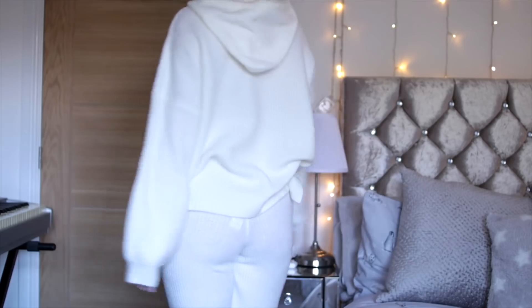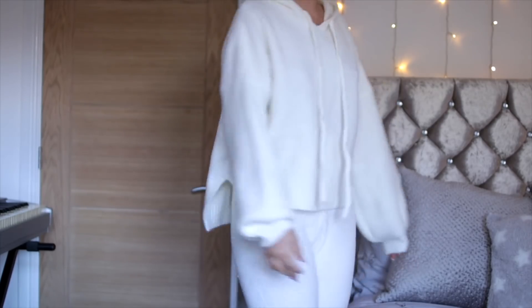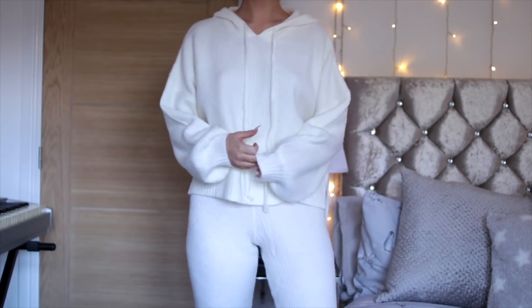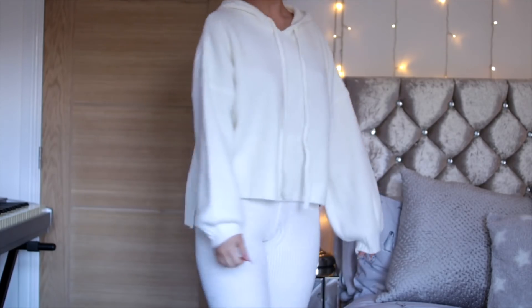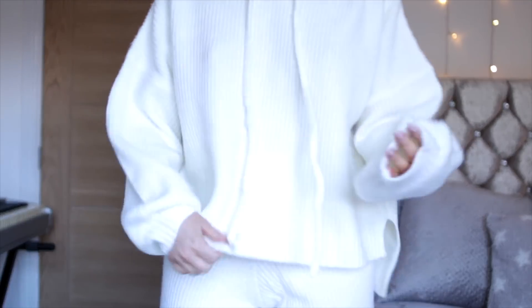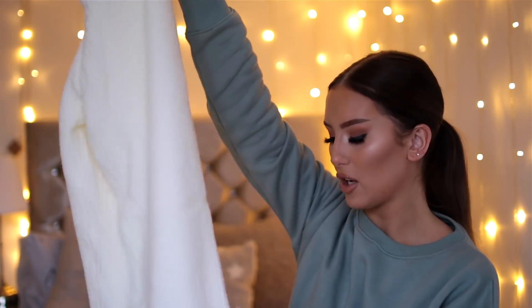The pants are the same material and the same style with the ribbed situation, and they've got a really lovely chunky waistband. So comfortable on — literally feels like you're wearing PJs, which is just my mood in wintertime. I literally want to be wearing PJs at all times. I'm just such a comfort girl, so these are really comfortable on.